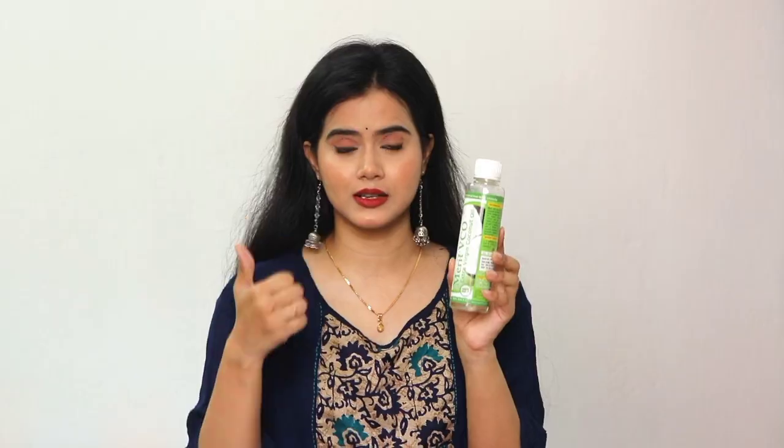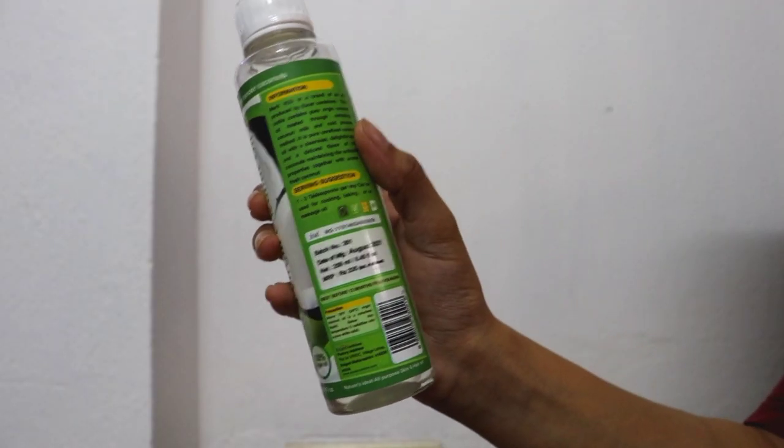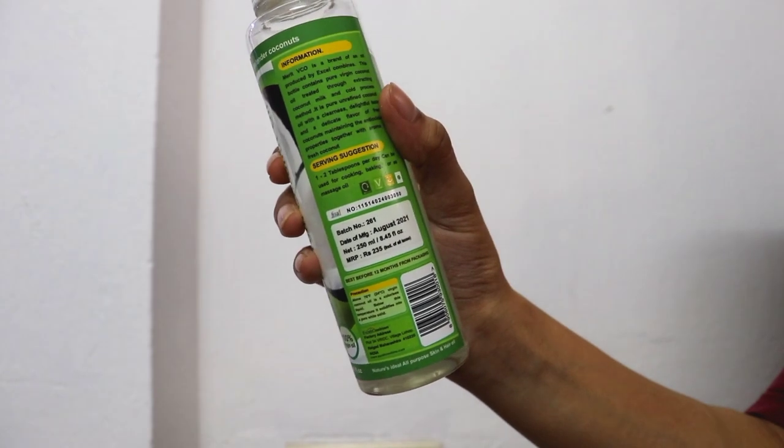This comes in travel-friendly packaging — when I was traveling from Delhi to Mumbai I had ordered it. This coconut oil is 100% virgin, there is no trans fat, it is unrefined, and has all the good things. You will get it in PO form but the price is very minimal — it is 235 rupees, and you will definitely find it at a discounted price.